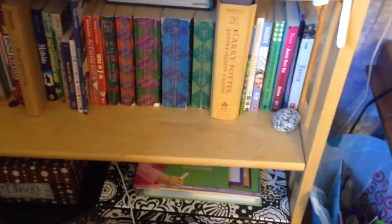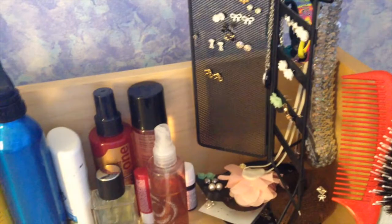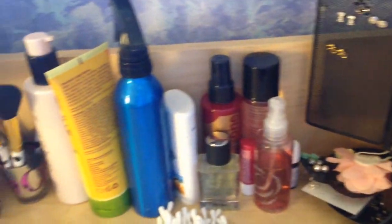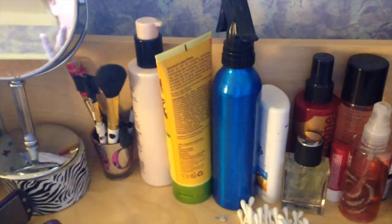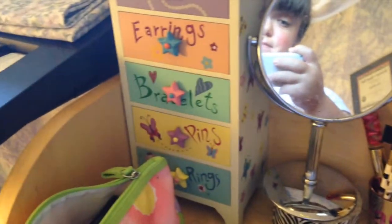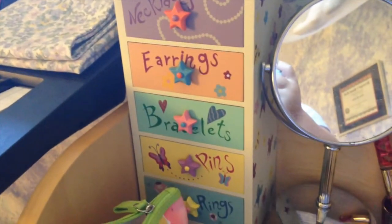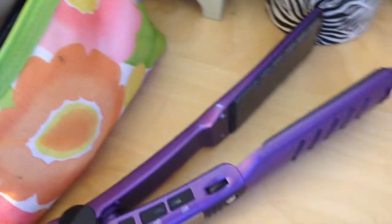And then down there, I have my memory boxes. And over here, I have my brushes and my earrings and all my products. And my makeup brushes. And my mirror. And then I have my earrings and my bracelets and my pins and my rings and my necklaces. And then I have my makeup. And then I have my straightener.